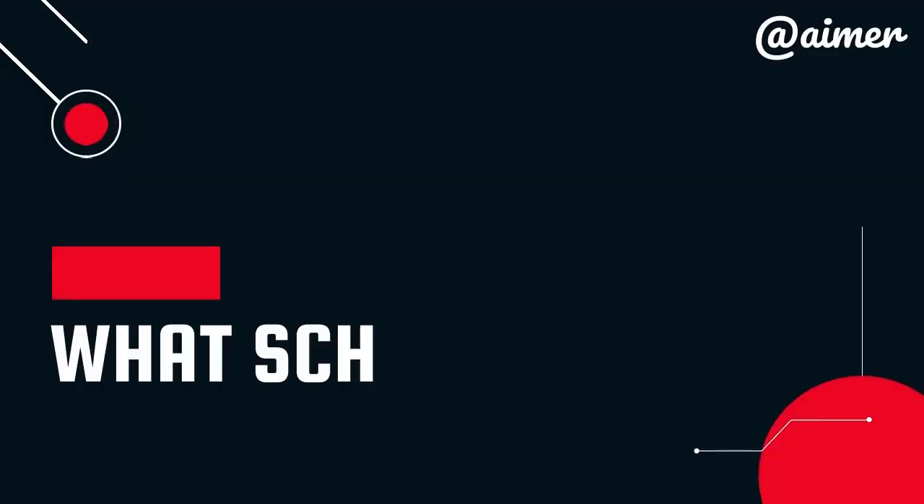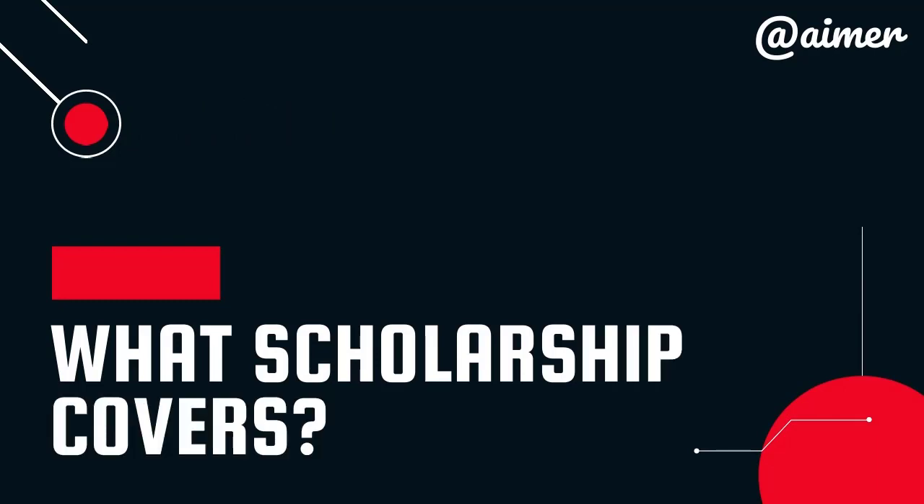First, what is Turkey Bursları scholarship? Turkey Bursları is an international scholarship program funded by the government of Turkey. It offers a wide range of programs across social sciences, humanities, natural sciences, business, health sciences, and engineering to international students at undergraduate, masters, and doctorate levels of higher education.